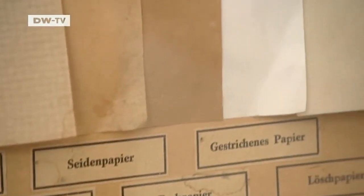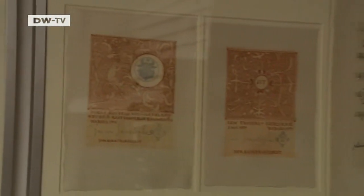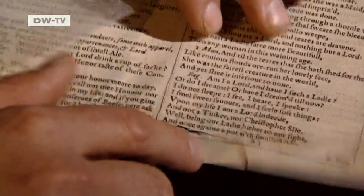Regardless of the type of paper in question, Ulbricht knows the secrets of its composition. Besides writing paper, he also makes custom-produced pages for artists, or the lightest paper in the world for the restoration of old books.